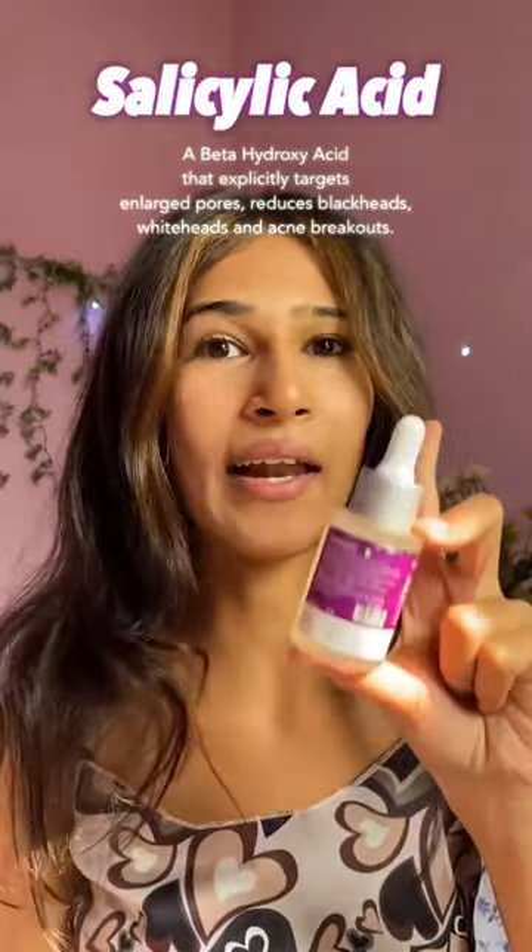This 2% salicylic acid face serum from Derma Co helps reduce enlarged pores, whiteheads, blackheads, and active acne breakouts. Acne breakouts are so traumatizing — they take all of your confidence — but I'm so grateful for this serum that I've been using for the past two weeks.